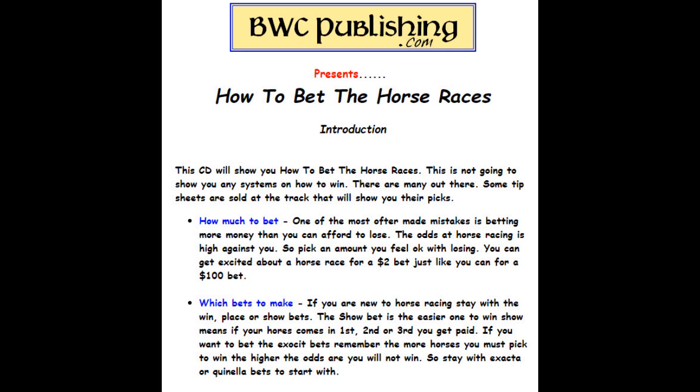Some tip sheets are sold at the racetrack and will show you what picks they think will win, and how much to bet. One of the most often made mistakes is betting more money than you can afford to lose. The odds in horse racing are high against you, so pick an amount you feel okay with losing. You can get excited about a horse race over a $2 bet just like you can for a $100 bet.